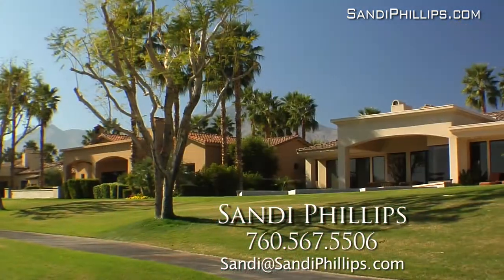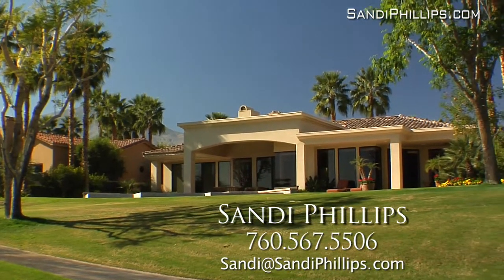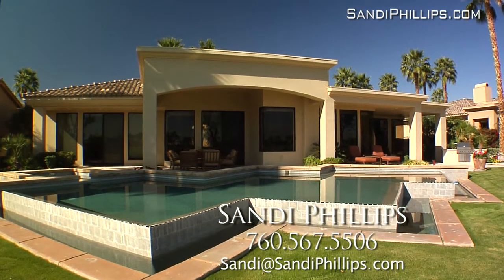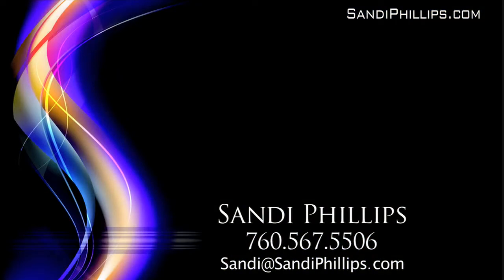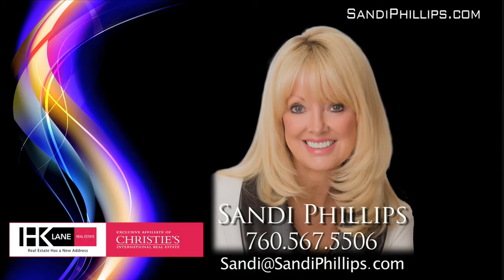Bottom line, this ultra-sophisticated Summit model could be the dream home you've been searching for. Isn't it time you enjoy the very best of the desert at PGA West in La Quinta? For more information or a private showing, contact Sandy Phillips, H.K. Lane and Christie's International Real Estate.